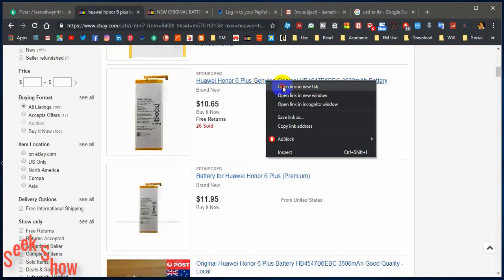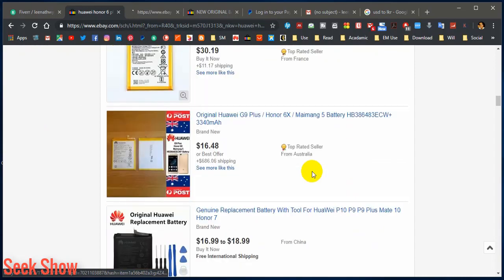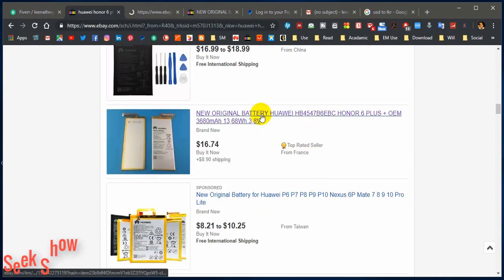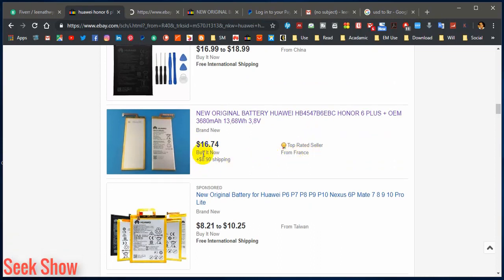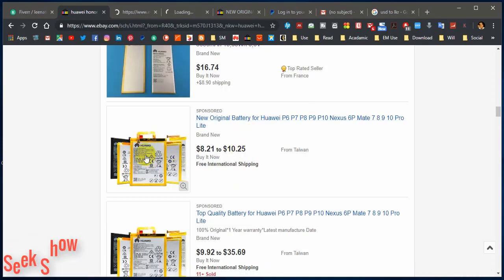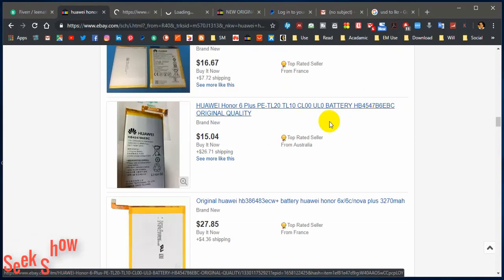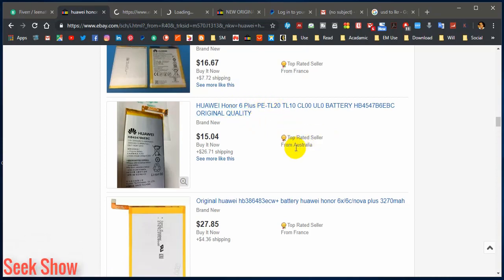I have selected one link and I'm going to open it. Let's check another possible link. This one is good — also a top-rated seller from France, comparatively good. The battery is around $16 and the shipping charge is $8.90. I cannot see Huawei Honor 6 Plus keywords in another link, so that is definitely not related. This link also shows just 'Honor,' not '6 Plus.' Another top-rated seller from Australia has a shipping charge of $26, which is too high. I have now selected three search results.